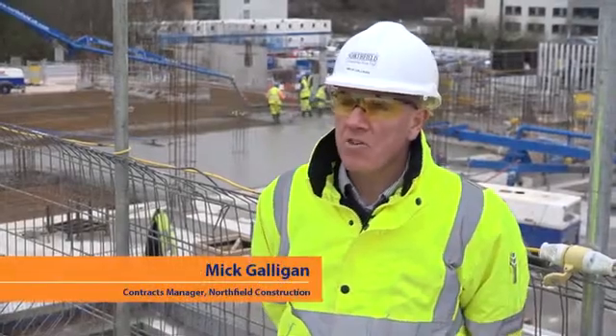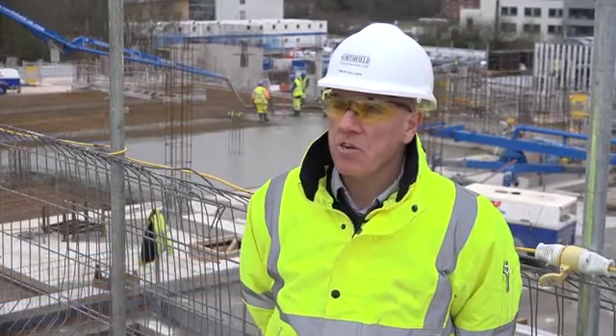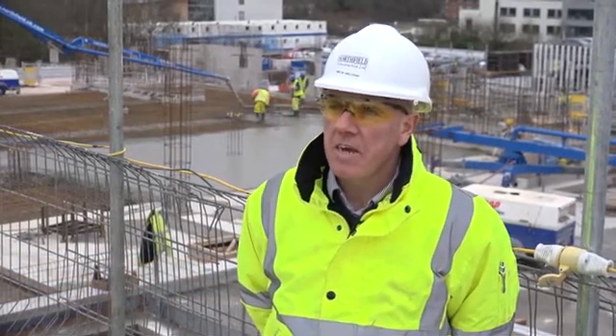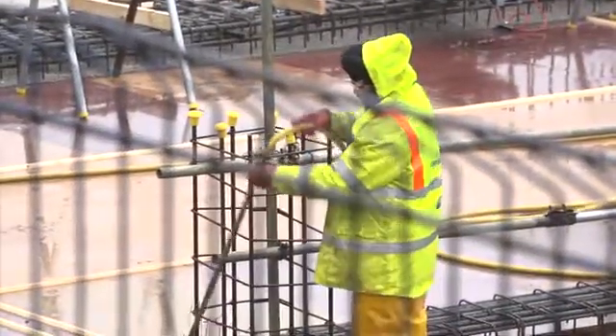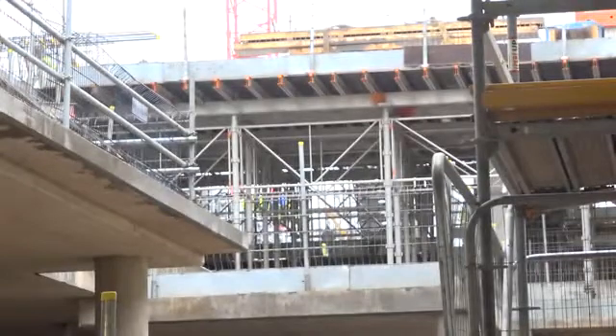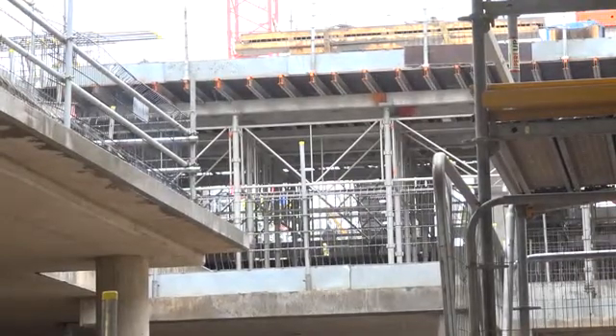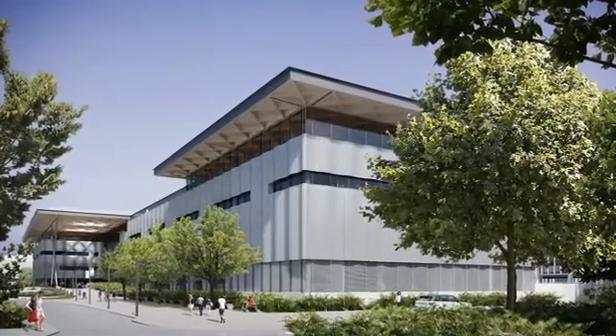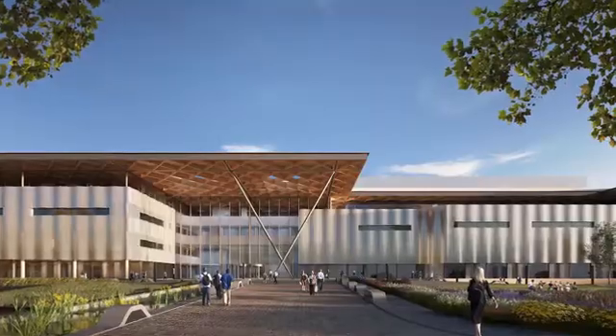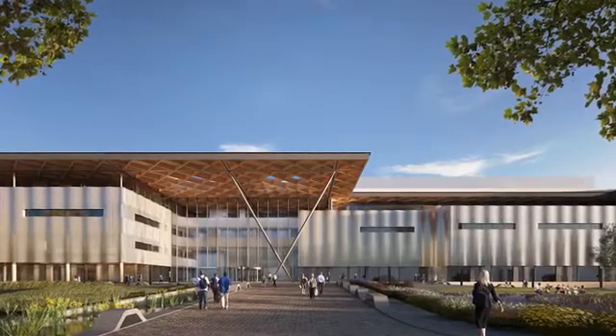Hi, I'm Mick Galligan, Contracts Manager for Northfield Construction, working here at the National Automotive Innovation Centre in Coventry at the University of Warwick. We're working here for the main contractor, Balfour Beatty, who in turn are working for Jaguar Land Rover and Tartar. The centre will be a project developed for engineers to conduct research and design better future cars for all concepts of the motor vehicle industry.